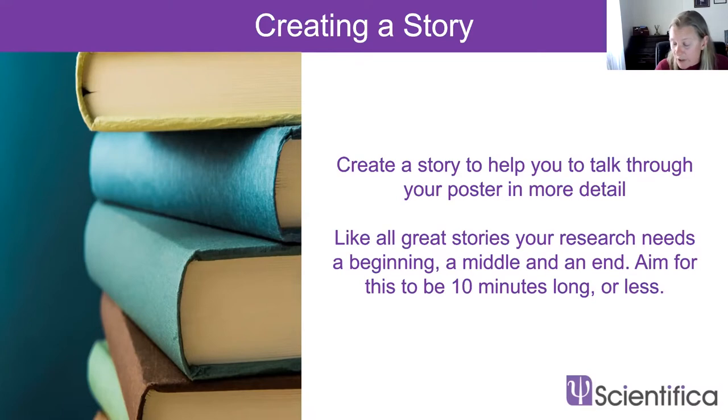Then you come to the final section — the conclusion. What was the consequence? What did you find out, and what does it mean for the characters in your story? Is it the end of the adventure, or are there more adventures to come? This is where you talk about your future work, really engage your audience and ask for their opinions and feedback. Prepare this story in advance, memorize all the key points, and know where each point relates to on your poster.